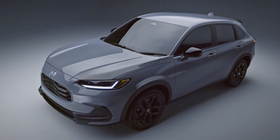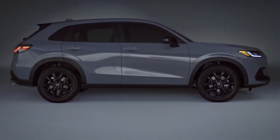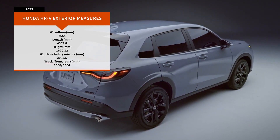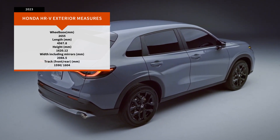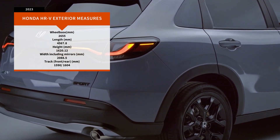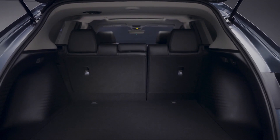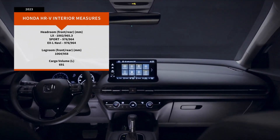The new HR-V's 2,655 millimeter wheelbase adds 45 millimeters between the wheels compared to the first generation HR-V's 2,610 millimeter wheelbase. On overall length, the 2023 HR-V measures in at 4,568 millimeters, or 209 millimeters longer than its predecessor. The new HR-V is 1,620 millimeters tall, a 15 millimeter increase from its predecessor's height of 1,605 millimeters. Passenger volume improves accordingly for 2023, with up to 2,794 liters of interior volume for the latest HR-V versus 2,721 for the first generation machine.